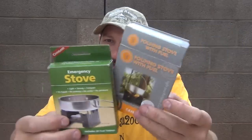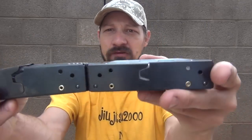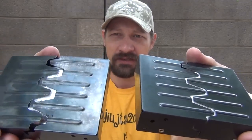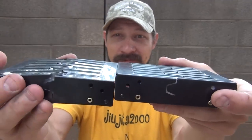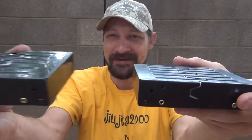I'm not saying that the Ultimate Survival Technologies is bad. I'm just saying that the Esbit would be my third choice as far as price per what you're getting. The Esbit stove looks a lot different than these two, but the Ultimate Survival Technologies and Coughlin's stoves appear to be identical.